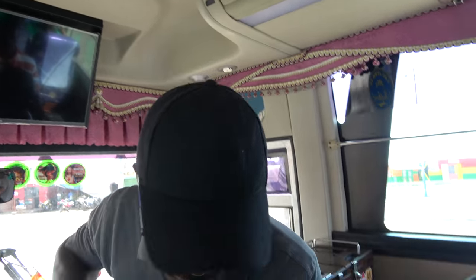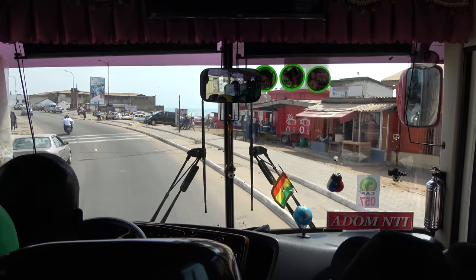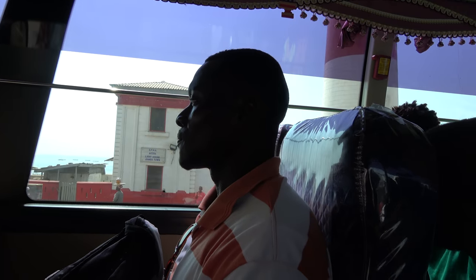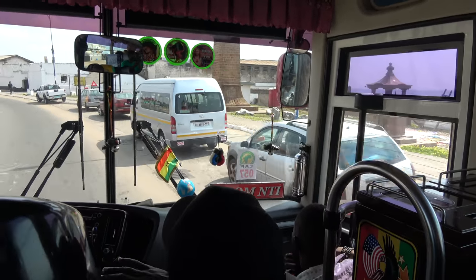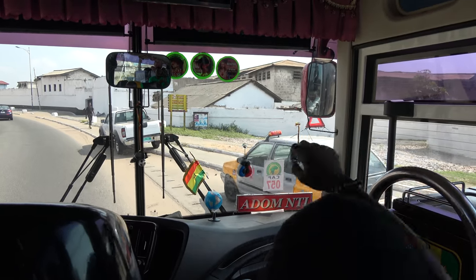Our itinerary didn't include this, but I had to add it so you can see where Accra starts from and where it's going. Coming up is a lighthouse — look to the right. The British built this lighthouse; it was last refurbished in the 1920s. You can see a fishing village down there. The lighthouse still works; the fishermen use it when they go out fishing.